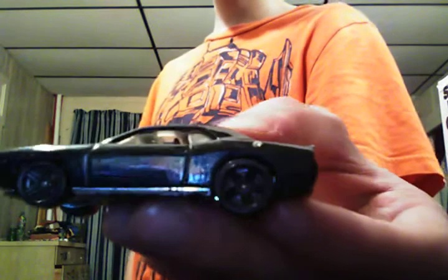A 2008 Dodge Challenger SRT8, black with a chrome base, black wheels all the way around it, with dark gray in the back saying Hemi. It's got headlights and taillights colored in, black interior, clear windows, and a sunroof.